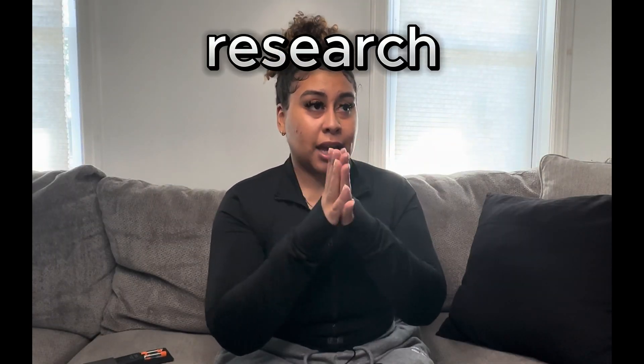I get this question asked a lot, especially on my TikTok: how do you become an ultrasound tech? I want to be a tech but I don't know where to start. And I got you. If you like today's video, please be sure to like and comment more video ideas. So let's get into it. The first step on becoming an ultrasound tech is going to be research.